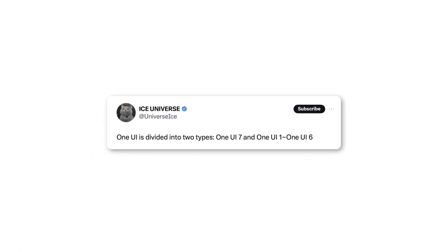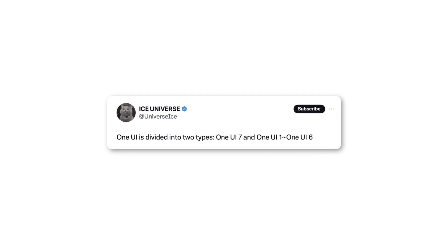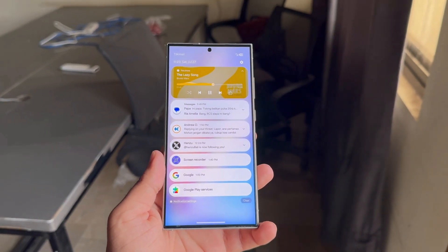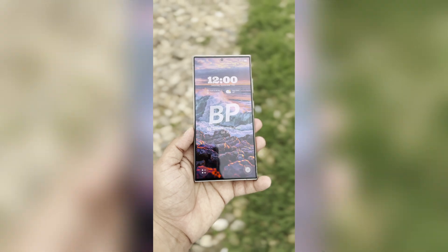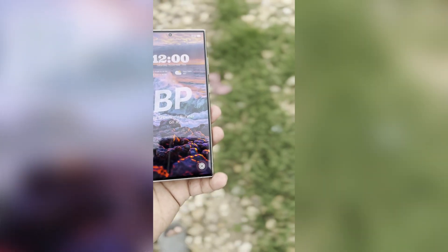The leaker mentioned that One UI can be seen as two versions: One UI 7 and One UI 1-6. This doesn't mean Samsung is officially splitting its software into two types. The leaker is likely hinting at a significant improvement or change in the One UI experience with version 7.